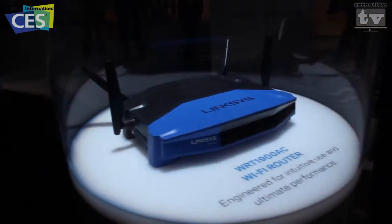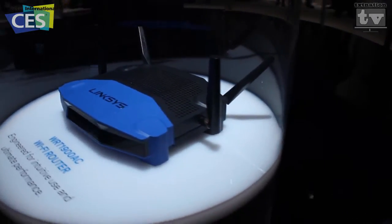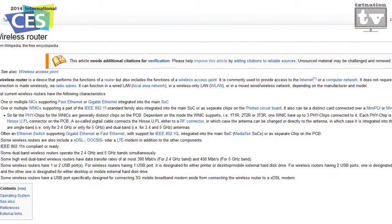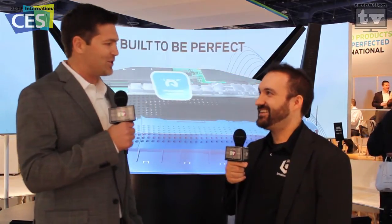This is the WRT 1900 AC router — it's Linksys's foray back into WRT. The 54G you mentioned is actually the best-selling router of all time: 50 million units sold, a very large following, very iconic. If you look up 'wireless router' on Wikipedia, it actually shows a 54G. After the acquisition with Belkin, we wanted to bring that heritage back. You can see the industrial design is back — the blue and black — and we've put the external antennas on there. A lot of people are excited to see it.